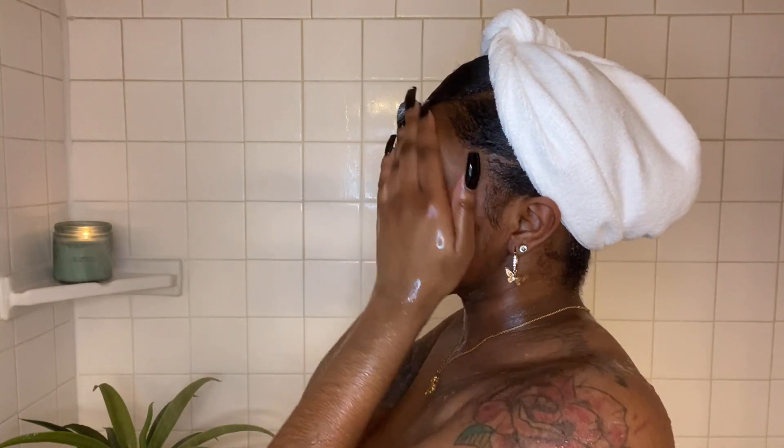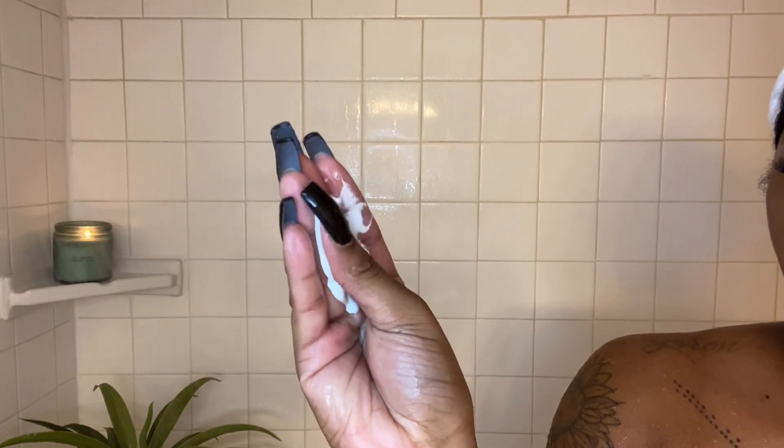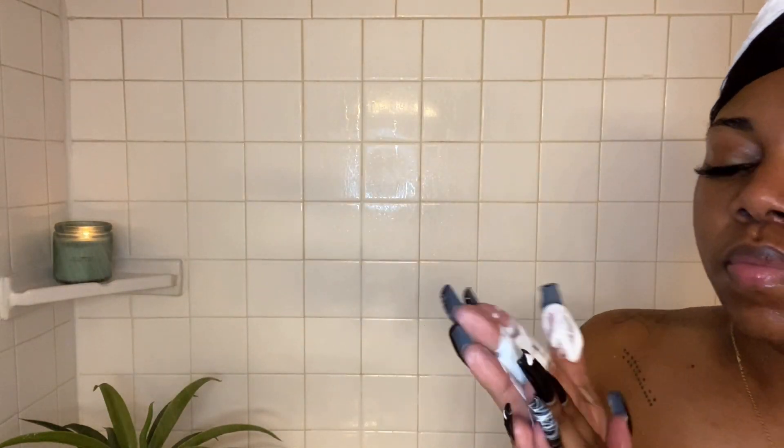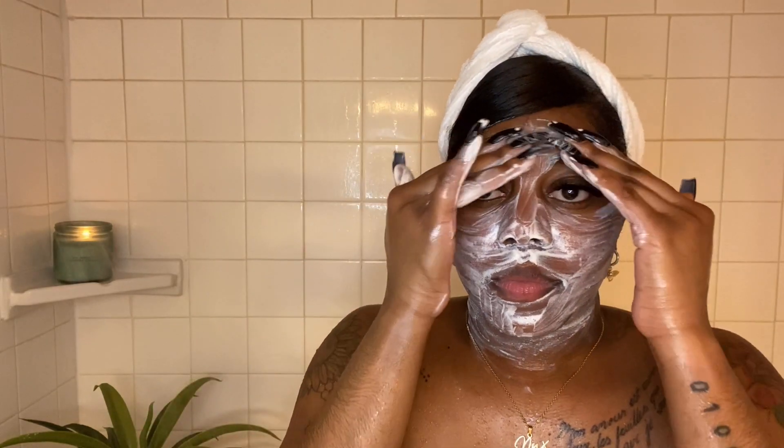I do wash my face in the shower, it's just more convenient for me. I use the Neutrogena Skin Balancing Clay Cleanser — it has a clay consistency similar to a clay mask. I wash my face for about 60 seconds, and after I'm finished I like to leave the clay cleanser on my face and kind of wear it as a mask while I wash my body.